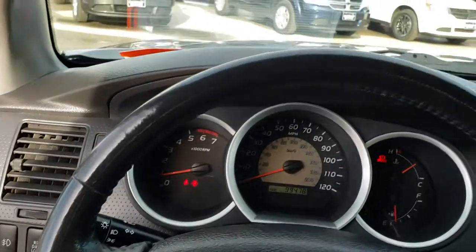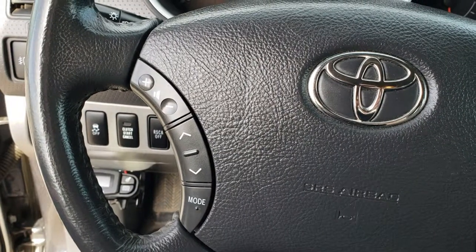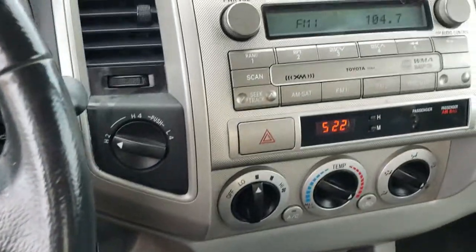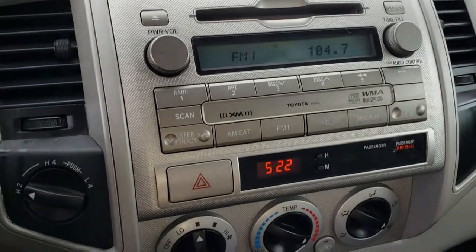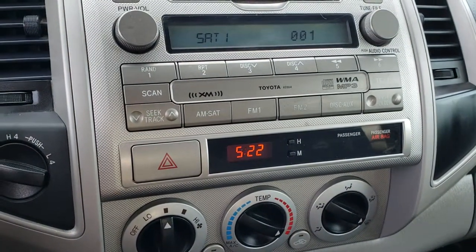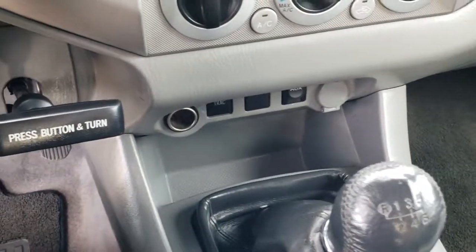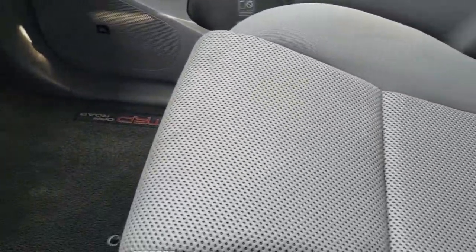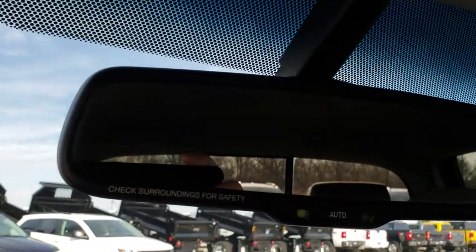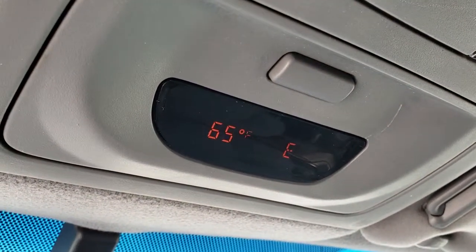The steering wheel is in really nice condition — no scuffs or scrapes. It has Bluetooth and audio controls on one side and radio controls on the other, along with cruise control and a turn-dial four-wheel drive selector. There's a CD player, climate control, and I believe this one also has SiriusXM satellite radio capability. This one has the six-speed manual transmission, an aux jack, and a very clean passenger seat with no rips or tears.